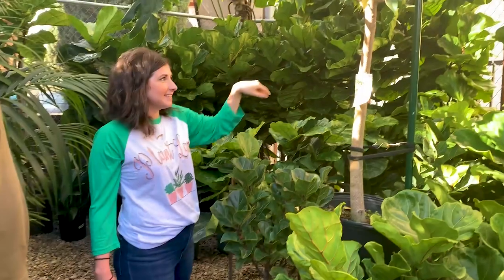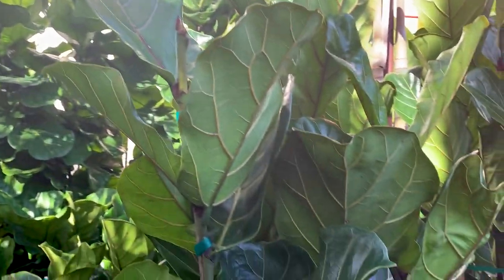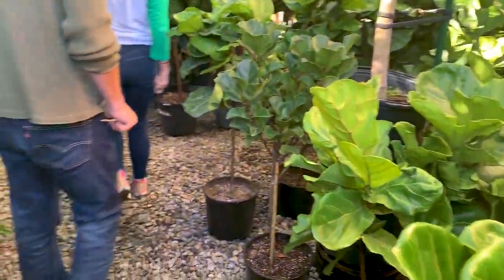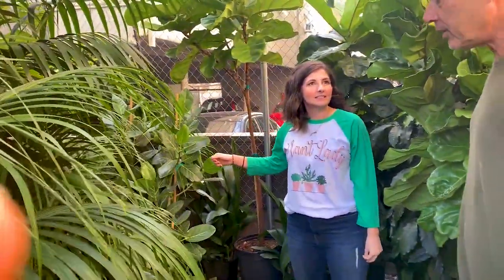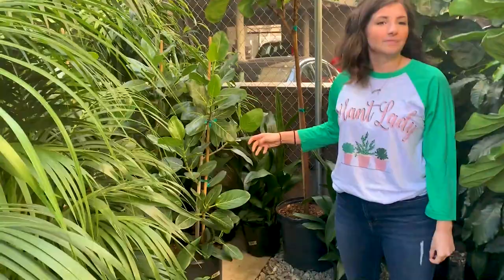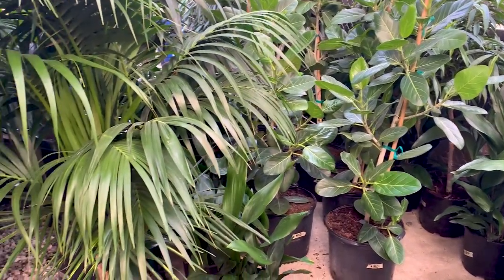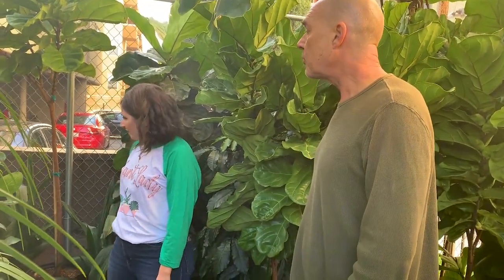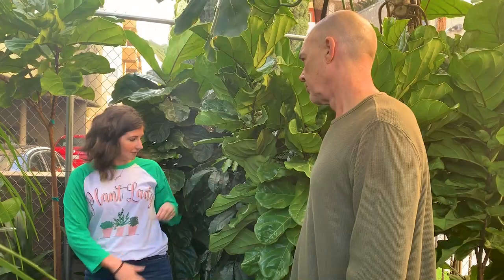This is like a whole forest of fiddle leaf fig trees. We've got a variegated one in front too. Is this Ficus Audrey? That's Ficus Audrey. This is the new cool fiddle leaf, and they're so hard to get in SoCal. In New York you'll see them because they come from Florida, but here they're really strict on bringing stuff in, and a lot of people can't bring them in. So we just got these in. I'm seeing these pop up on Instagram a lot more — they're like the fiddle leaf's competitor.